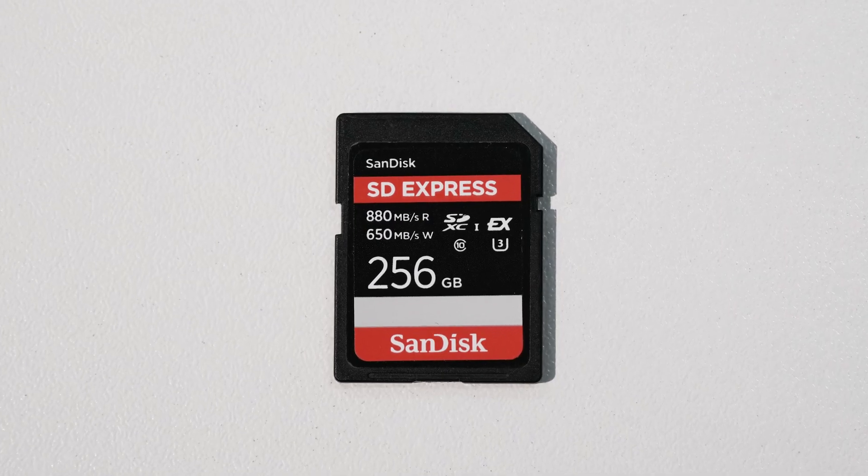Can you tell us about SD Express? It's a new standard, and that's what makes it special — having a new standard in the same form factor doesn't happen very often. It maybe only happens every ten years or so. SD Express is the evolution of the SD standard and comes with significantly higher speed. While the fastest SD cards so far — the UHS-2 cards — maxed out around 300 megabytes per second, the SD Express card goes up to 880 megabytes per second, so almost three times the speed.